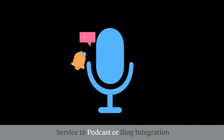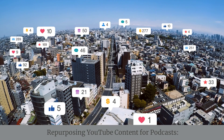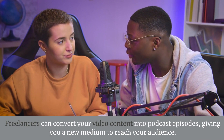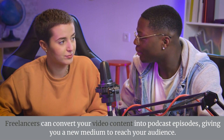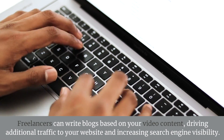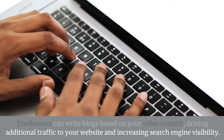Service 16: Podcast or Blog Integration — Repurposing YouTube Content for Podcasts. Freelancers can convert your video content into podcast episodes, giving you a new medium to reach your audience. Blog Integration. Freelancers can write blogs based on your video content, driving additional traffic to your website and increasing search engine visibility.